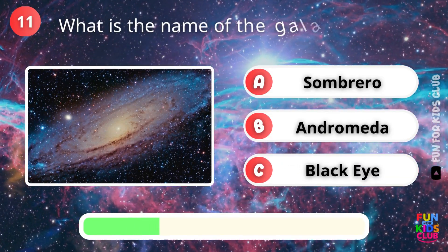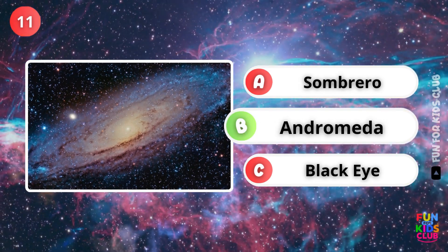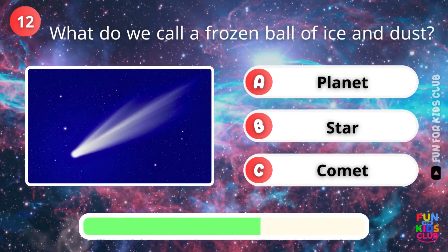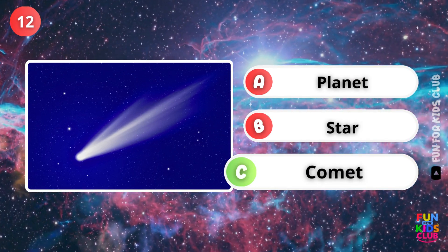Which galaxy is closest to the Milky Way? That's right, Andromeda. What is a frozen ball of ice and dust called? Yes, it's a comet.